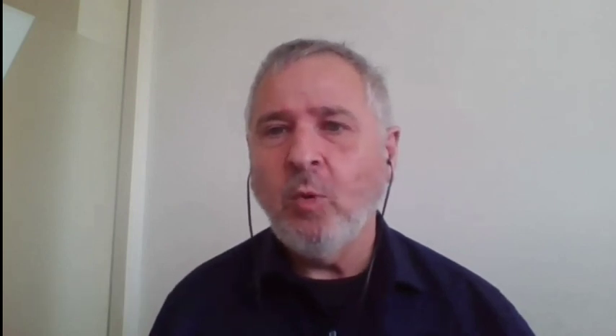My name is Gaby Solotorewski. I'm from Amdocs. Let's speak about the business assurance layer. As part of the work we're doing in this catalyst project, we are really changing the way that business assurance works. Traditionally, business assurance is something that you implement on top of a process or service line of business. Here, business assurance is by design part of this ecosystem — this is a really important change.